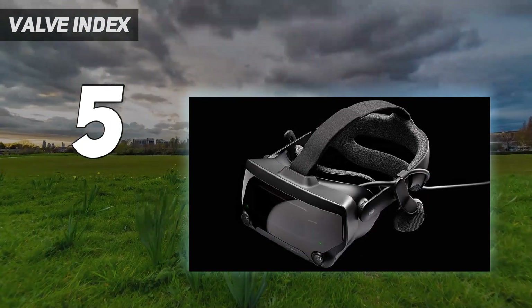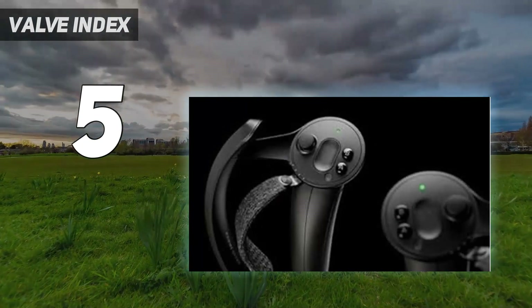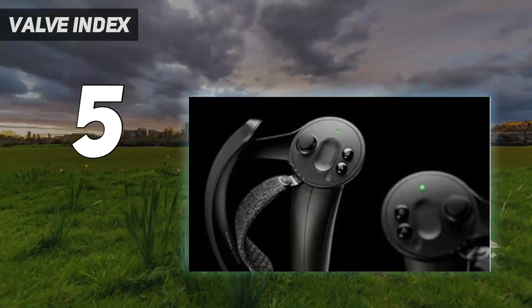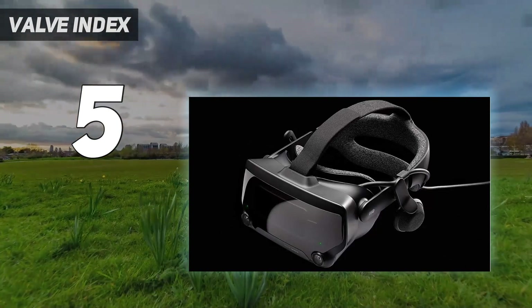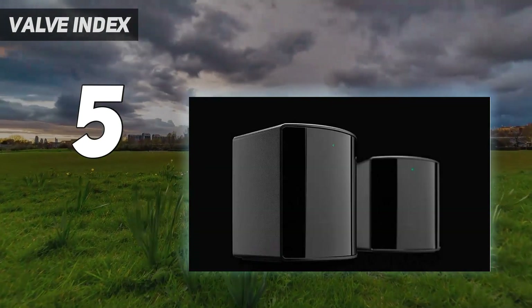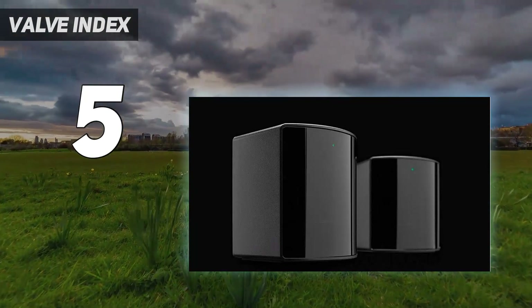There are a few features of the Valve Index that we need to get out of the way right at the start. First up is the finger tracking system. Rather than relying on per-controller tracking, the Valve Index has stepped where no VR headset has gone before, adding sensors for each individual finger via a touch-sensitive panel.